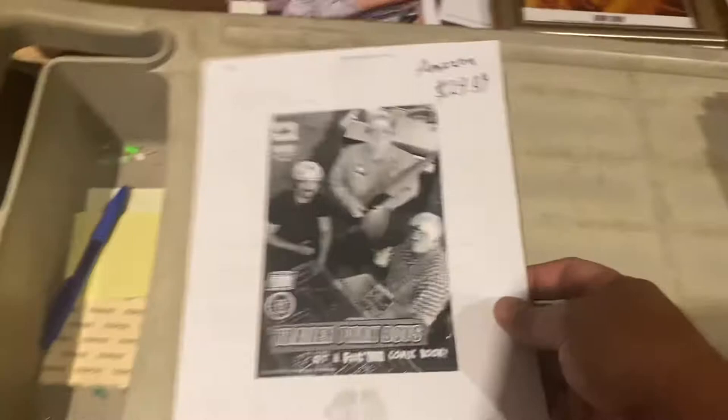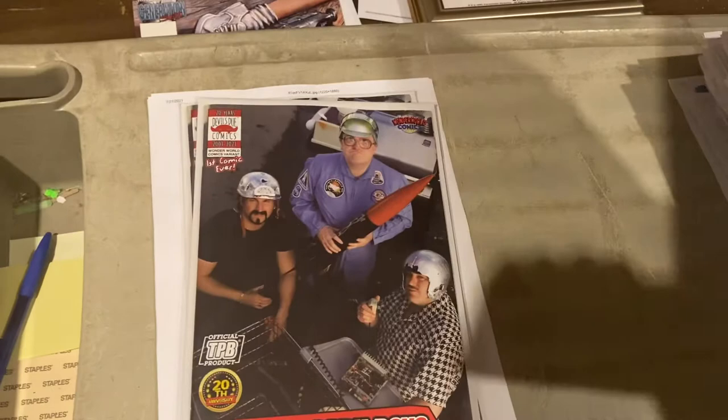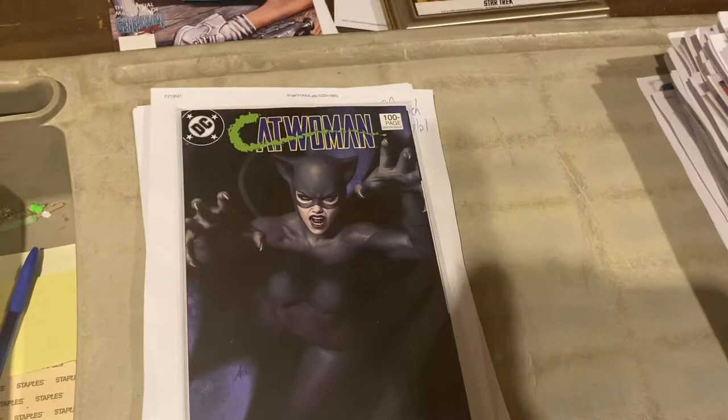$29.99 on Amazon, or two copies at $24.99 off our website. We sold only three copies overnight — we sold a whole bunch yesterday and a ton the day before. Catwoman 100-page 80th anniversary, $19.99 on that one. I think that's Art Germ — yep, Art Germ.